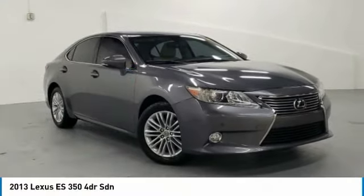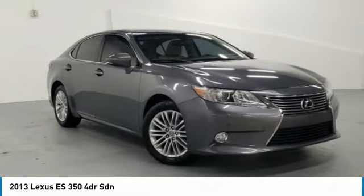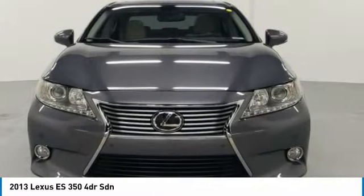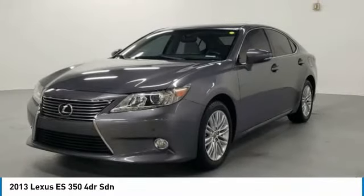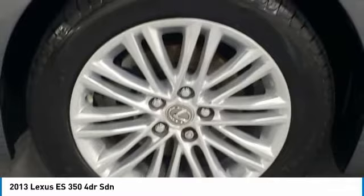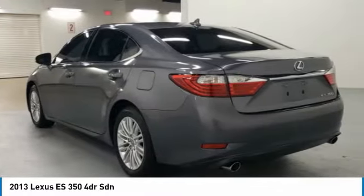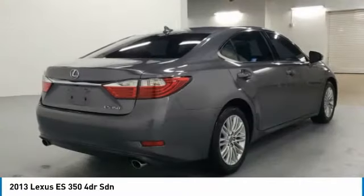The 2013 Lexus ES350 is a sophisticated combination of distinctive styling, luxury, and smooth performance. A 3.5-liter V6 engine propels the ES from 0 to 60 miles per hour in 6.8 seconds, and the countless standard interior features transport you to a new level of luxury and convenience.